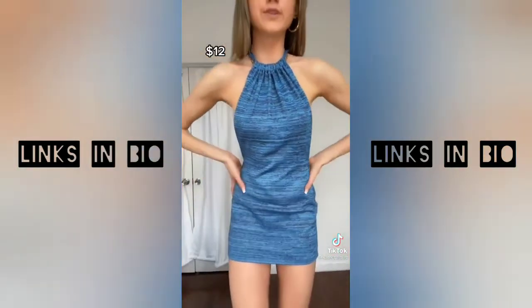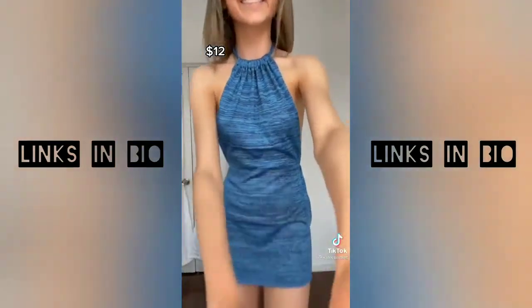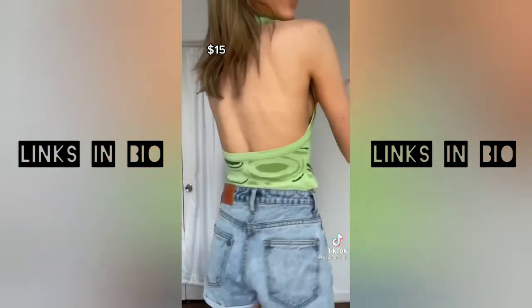I also got this little blue dress. It's backless. I think it's so cute. Okay, then I got this green halter top. It reminds me of House of Sunny and the quality is insane.